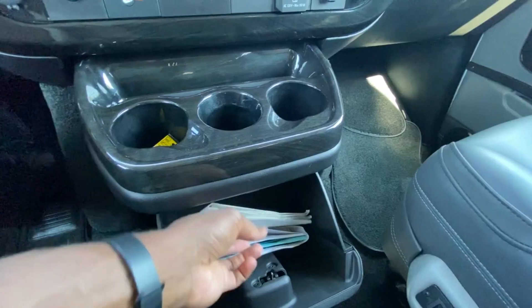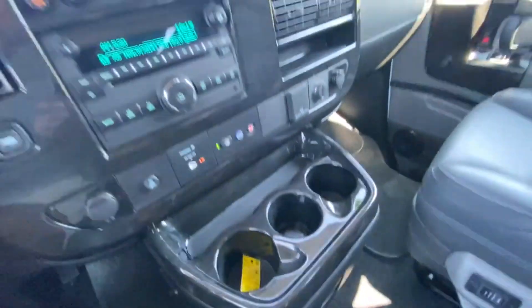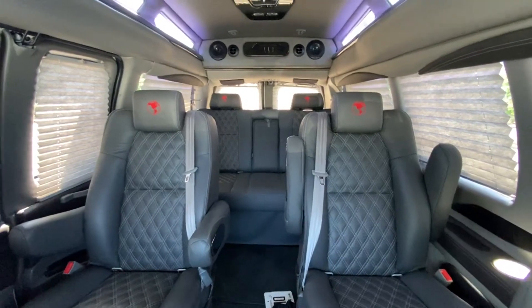After everything that's been put on here, with 4,837 miles on it, you're only having to pay — I think this one's listed at $68,000 right now. There's a view of the back.